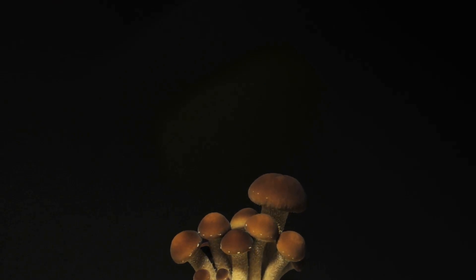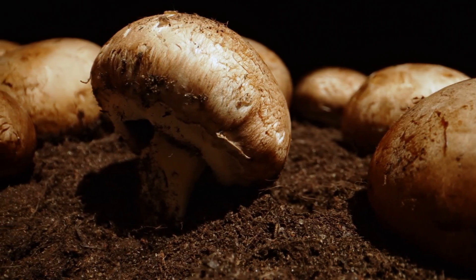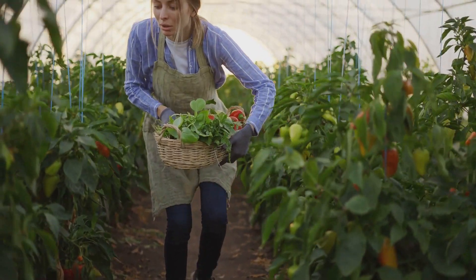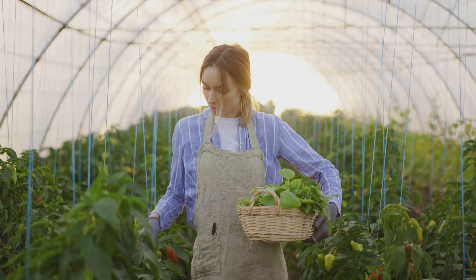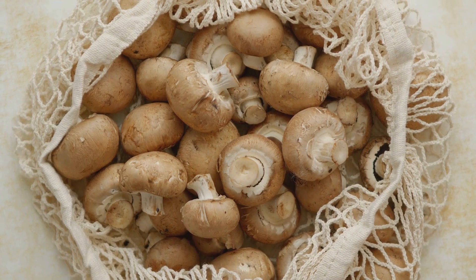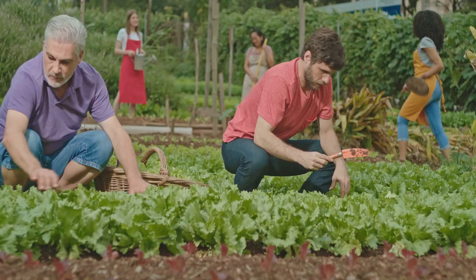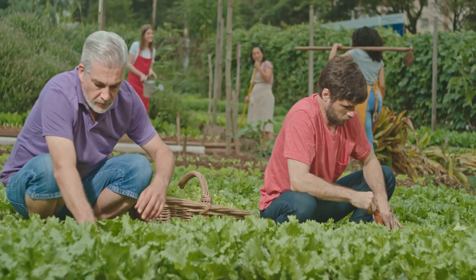Repurposing spent mushroom substrate and mycelium waste is a win-win situation — it reduces waste, minimizes our ecological footprint, and provides numerous benefits for gardens, farms, and the environment. By embracing these practices, we can contribute to a more sustainable and circular economy. From composting to animal feed, the possibilities are endless. Let's unlock the full potential of these often overlooked byproducts and cultivate a greener future, one mushroom at a time.